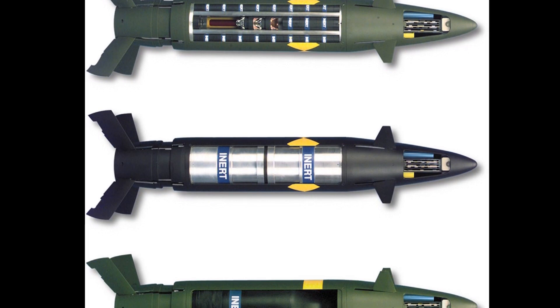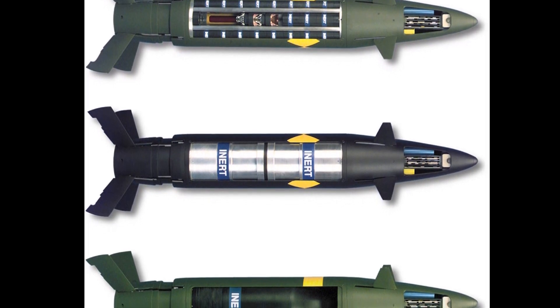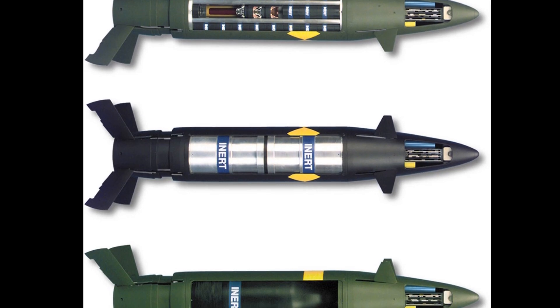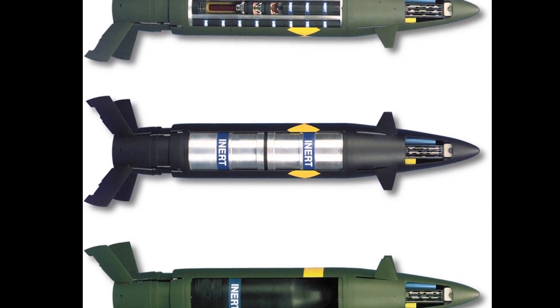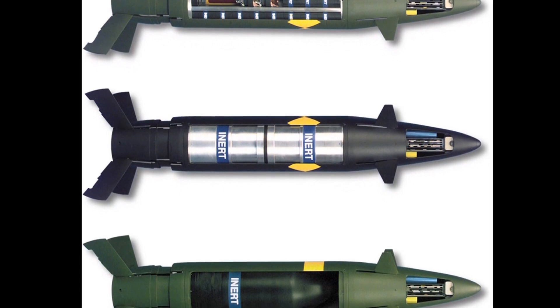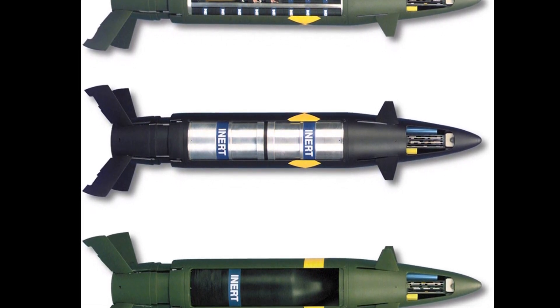The Excalibur is used by the U.S. Army and Marine Corps. By 2018 over 1,400 Excalibur rounds had been fired in combat. This ammunition is also in service with Sweden, Australia, Canada, India, and the Netherlands.